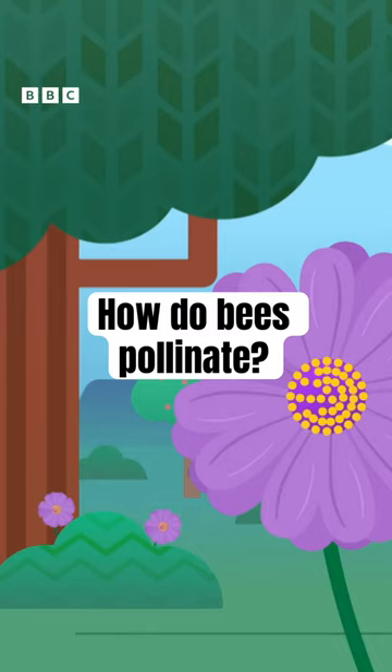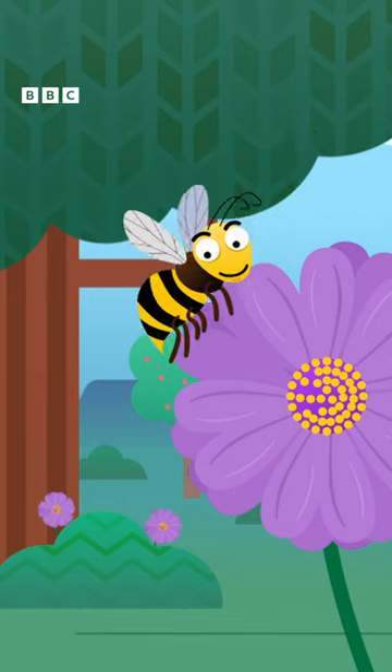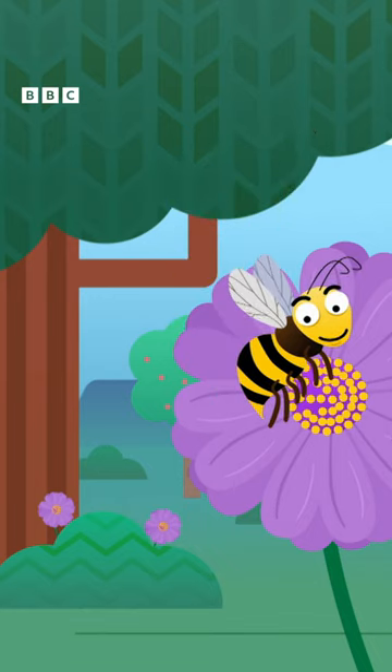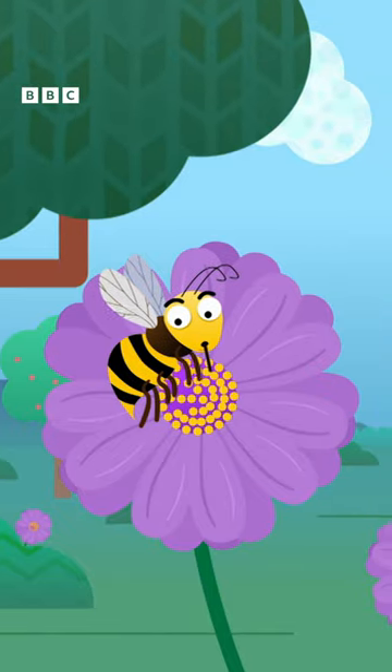Bees love flowers. They're attracted by their bright colours and interesting smells. The bees land on the flower and use a long tongue called a proboscis to suck up a sweet liquid called nectar.